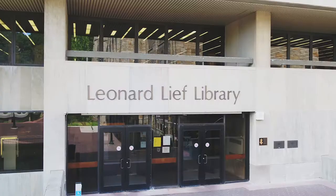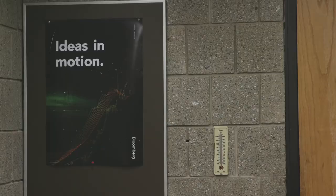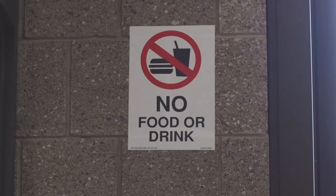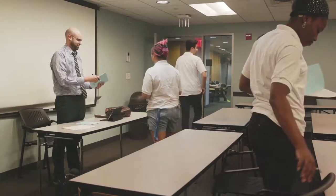Silence is golden in a library. Here you can rent books, movies, and laptops, access computer labs, and even learn how to pick stocks in the Bloomberg room. Don't forget your ID. We've got group study rooms, a 24-hour online librarian, and digital subscriptions available to all students.